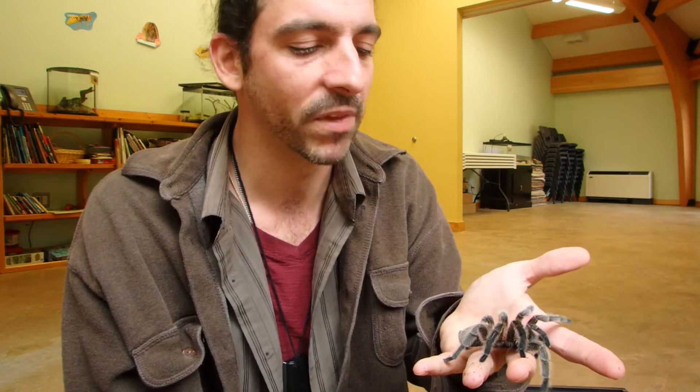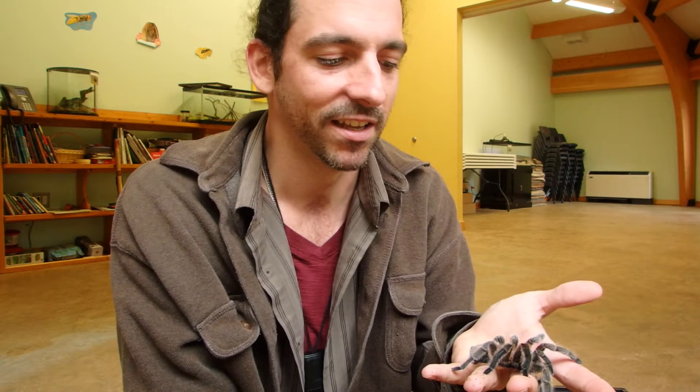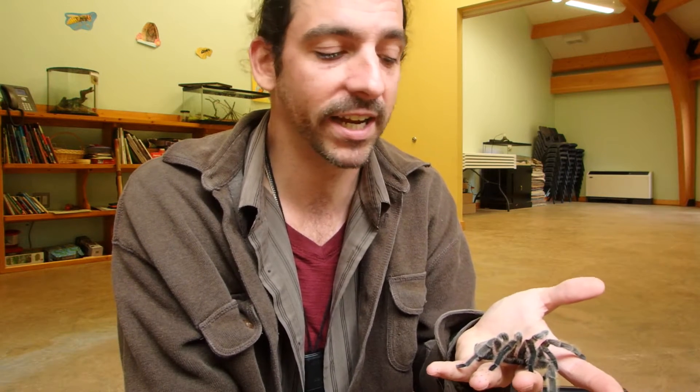Being invertebrates with an exoskeleton, they do molt as they grow — their skin gets tight so they have to shed it. They're very vulnerable when they do it. You might see them laying on their back. When I was younger, I found my tarantula on its back and I put it back on its feet because I thought something was wrong — which wasn't a good idea. I looked it up and found out it was molting. I put it back, and she molted and did fine.